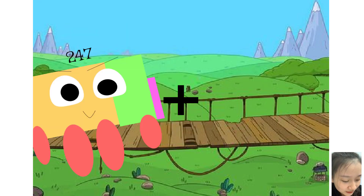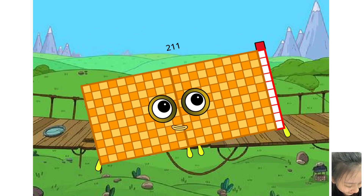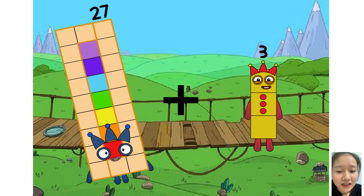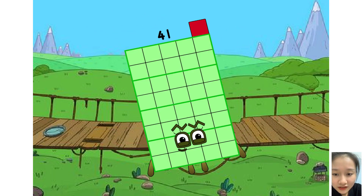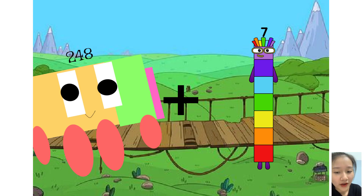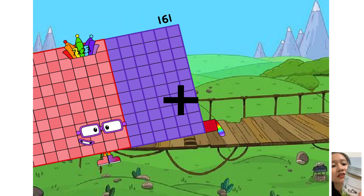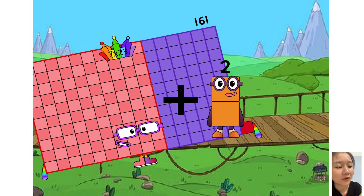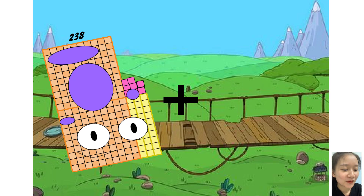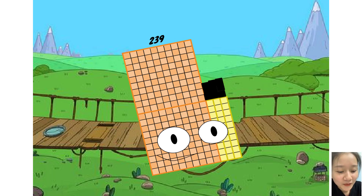...thirty-seven. One hundred ninety-two plus nineteen equals two hundred eleven. Twenty-seven plus equals forty-one. Two hundred forty-eight plus seven equals two hundred fifty-five. One hundred sixty-one plus two equals one hundred sixty-three.